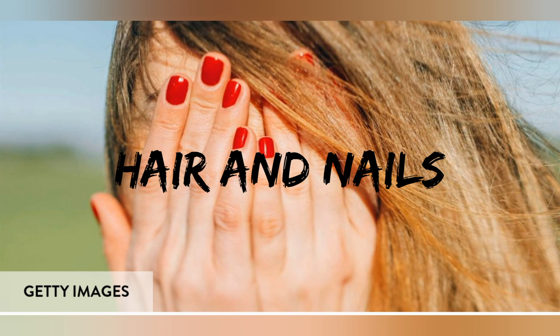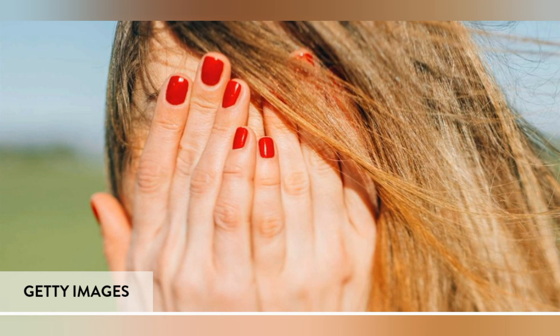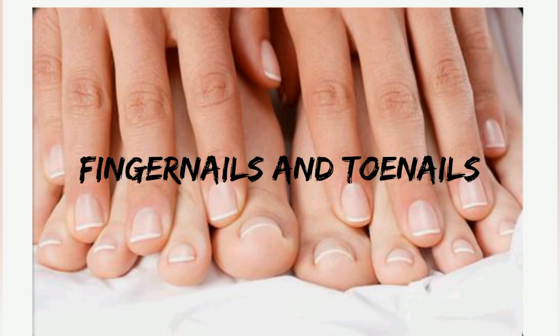Coming to the first fact: nails, just like hair, are made up of keratin. It is made of the same stuff as hair. Keratin is a protein, but the arrangement of keratin molecules in hair is different from nails.